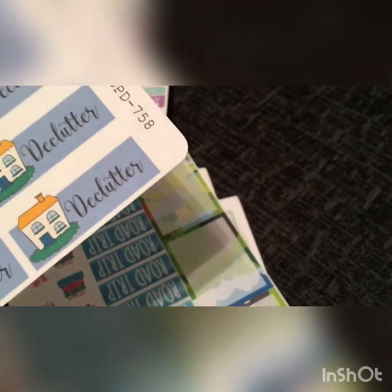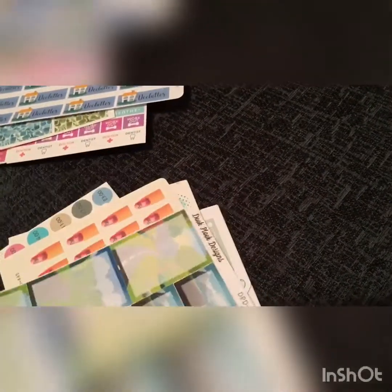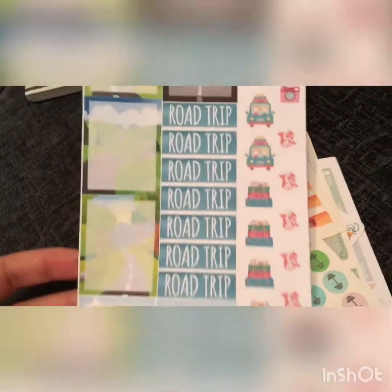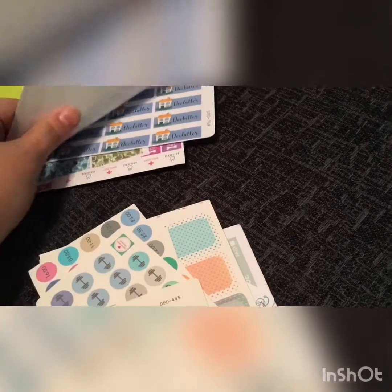Then we have these ones from Duke Pluk — I'm not sure if I'm saying that right — and it says 'Declutter.' When it comes up to Christmas I'll definitely be using these. And then there's a road trip one from the Duke Pluk designs — I wish, it's so cute. Then we have one — these are matte and this is glossier — and it's a 'Paint Your Nails,' which my nails are absolutely shocking because of work.